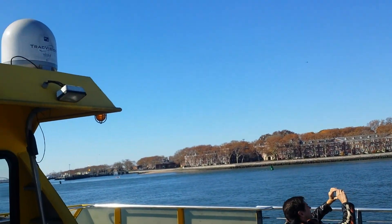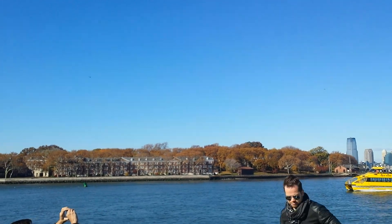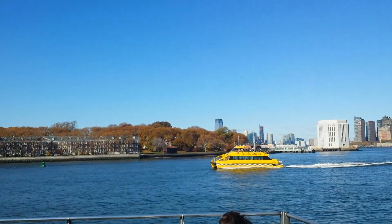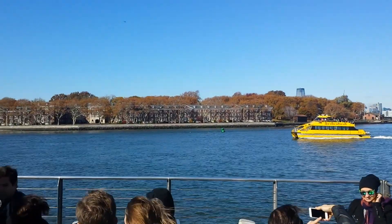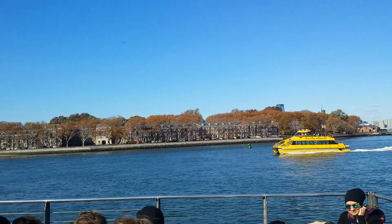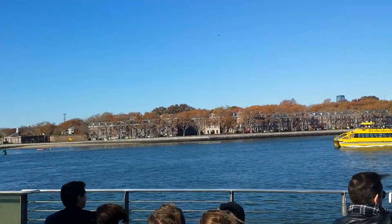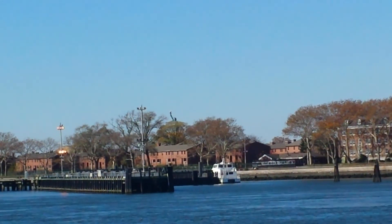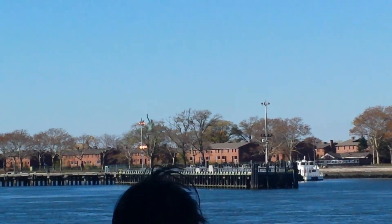Here's one of our islands right here — this is Governor's Island on the right side. It's called Governor's Island because way back when it was still a British colony, the island was set aside for the exclusive use of His Majesty's Royal Governors. After the Revolutionary War, the island became the property of the U.S. military until about 1960, and then the U.S. Coast Guard took over the island.